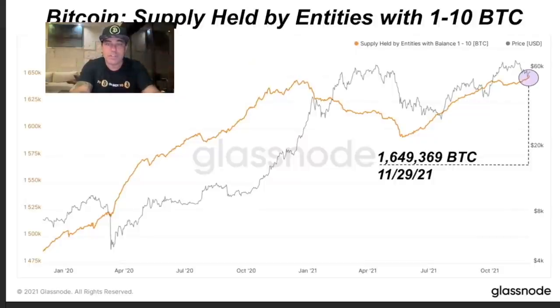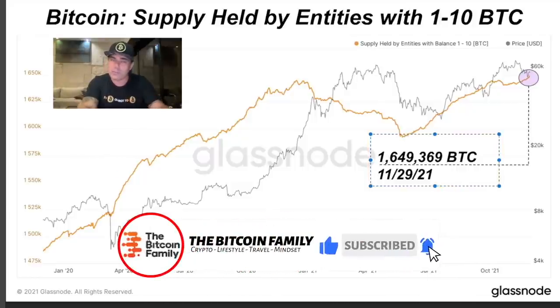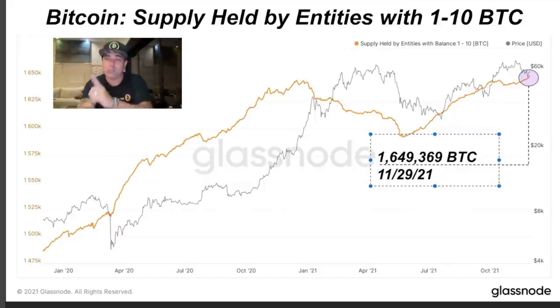This is another amazing chart — the Bitcoin supply held by entities chart. It shows how many bitcoins are held by entities with one to ten bitcoins. That number created a new all-time high today: we now have in total 1,649,369 bitcoins held by entities with one to ten bitcoins. It's a new all-time high. These are not the whales — these are people, maybe like you, who hold one or two up to ten bitcoins. You can see in the yellow line that this is a new all-time high, which is very positive. It means that small hands are also starting to accumulate more bitcoins and hold them longer.